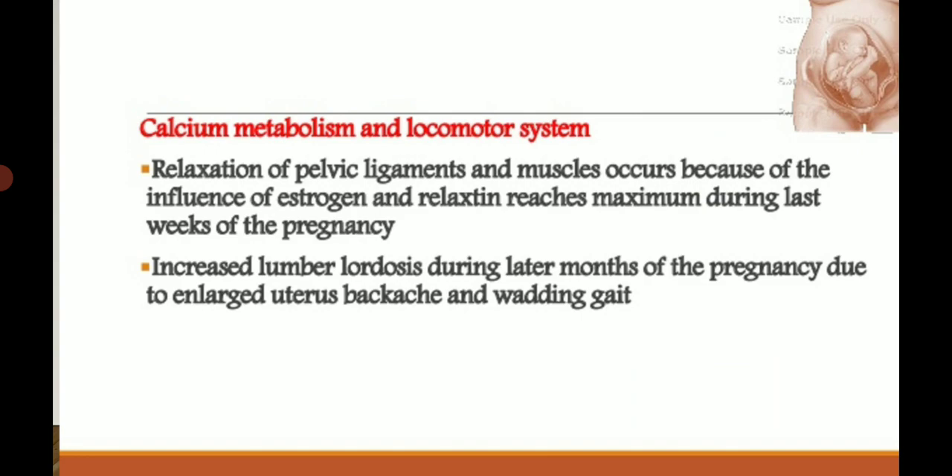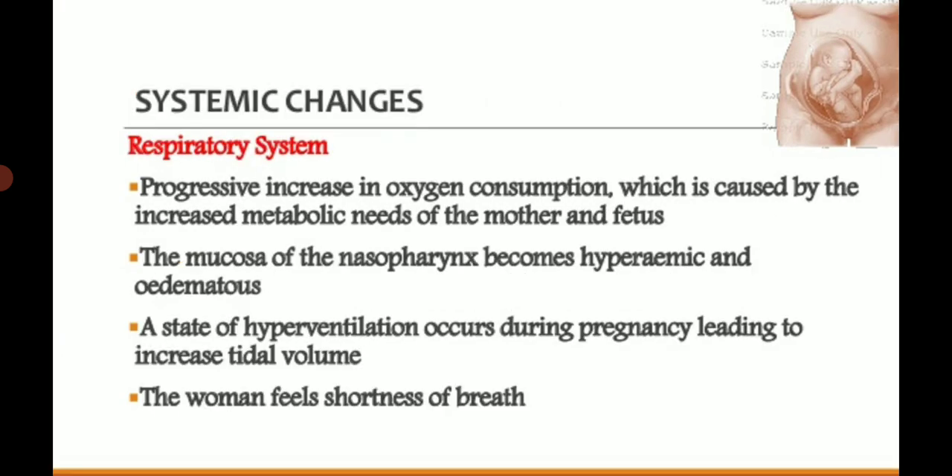Calcium metabolism and locomotor system: relaxation of the pelvic ligaments and muscles occurs due to the influence of estrogen and relaxin, reaching maximum during the last weeks of pregnancy. Increased lumbar lordosis occurs during the later months as the baby grows in the womb. Due to the enlarged uterus, backache and waddling gait also take place in the locomotor system.